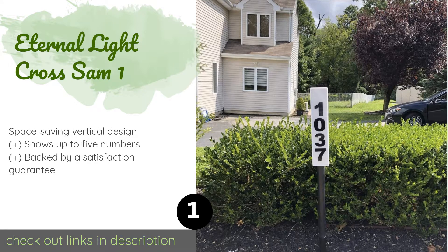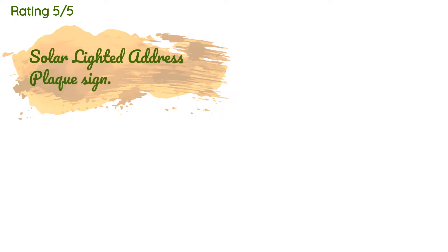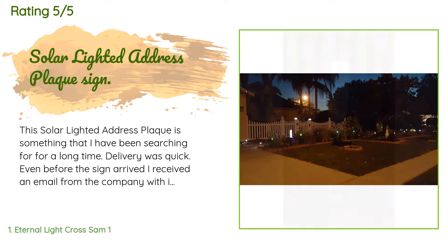This product is available on Amazon for $47. The average rating is 4.4 stars with more than 1,085 customer reviews. A customer said: this solar lighted address plaque is something that I have been searching for for a long time. Delivery was quick — even before the sign arrived, I received an email from the company with instructions on how to assemble and mount.